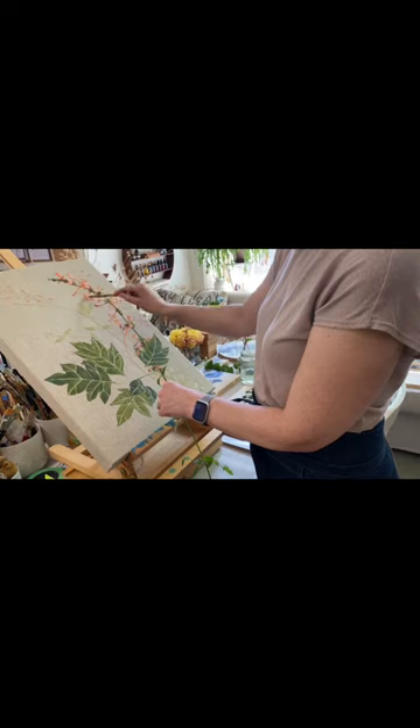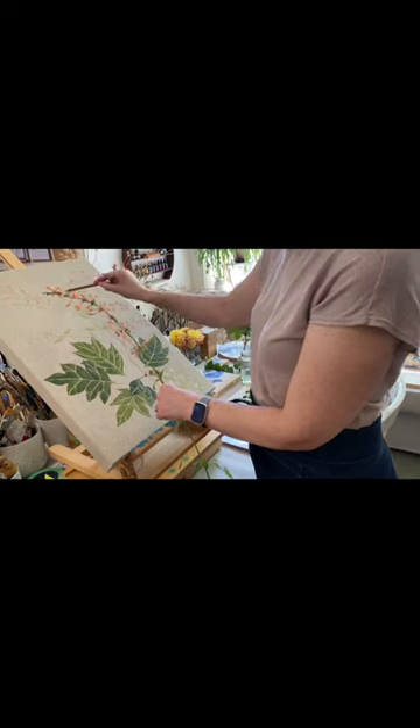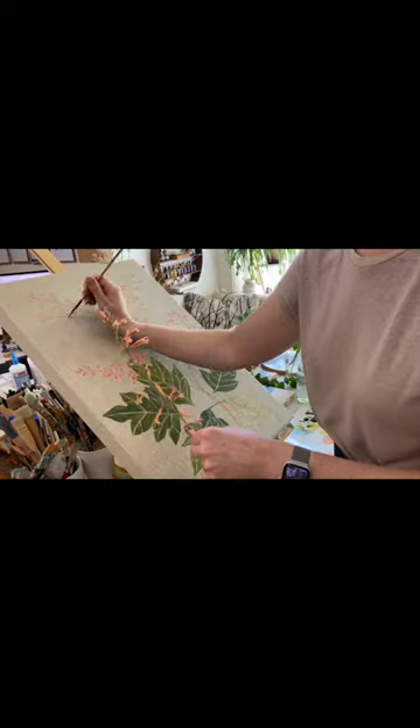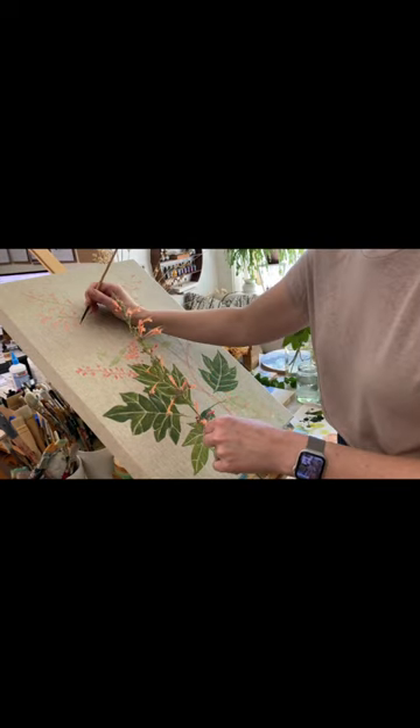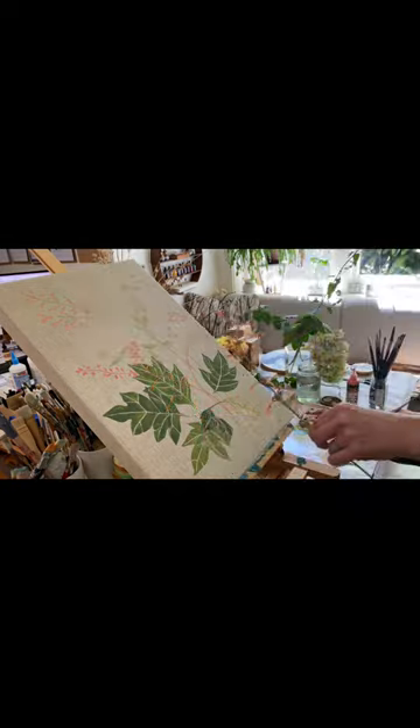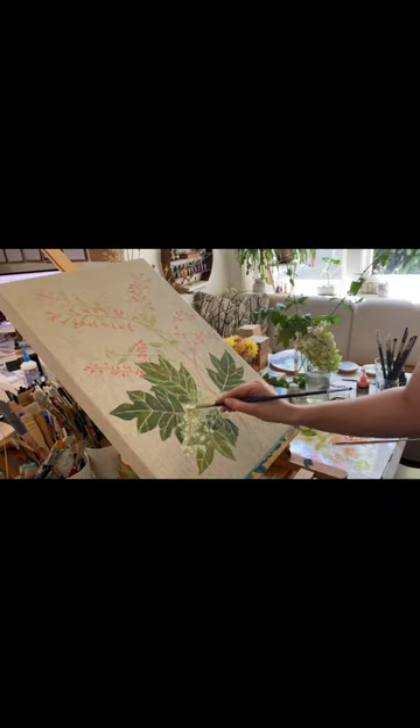I'm loving how they're looking on the linen. I'm working it up in really gentle washes of acrylic paint. I'm sketching out details first in some white charcoal and then painting over so that I can remove those easily later.